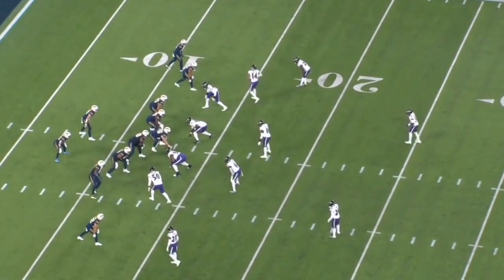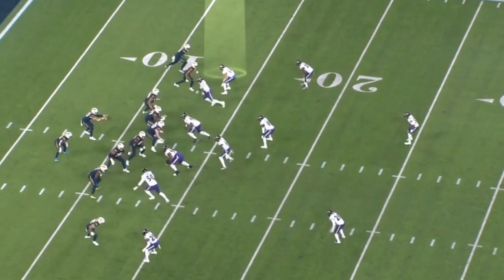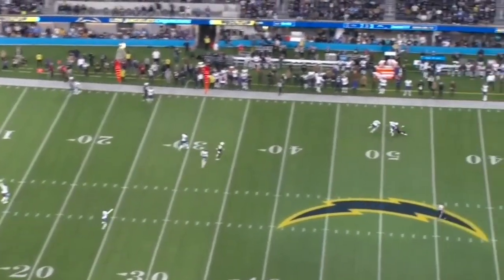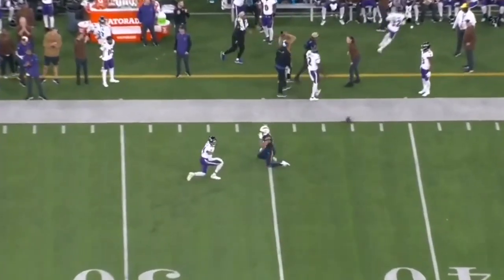Now he's matched up with Jalen Guyton in the slot, playing bump and run coverage. He's in cover one so he has inside safety help — pushes Guyton towards his help, does a nice job of trailing and staying on his hip. And then when the ball comes, he knocks it away. There's just not a lot of defenders playing better ball than Kyle Hamilton right now.